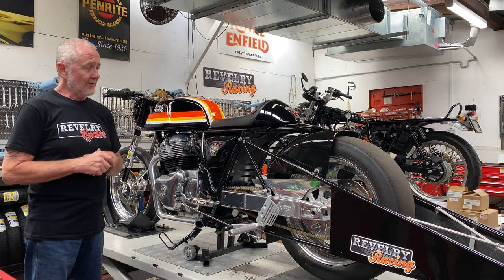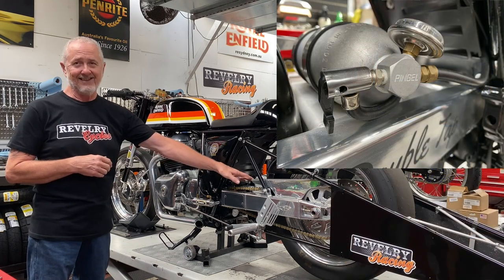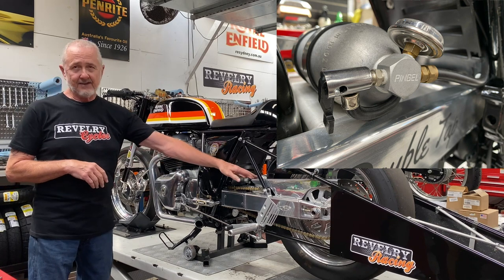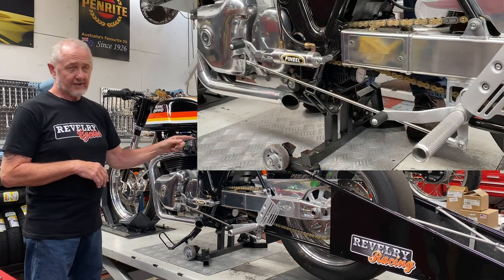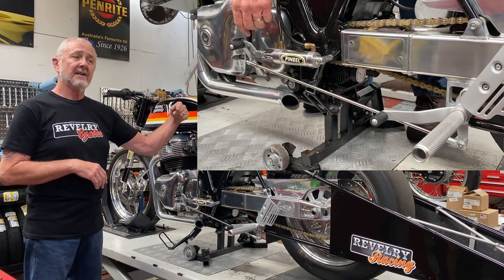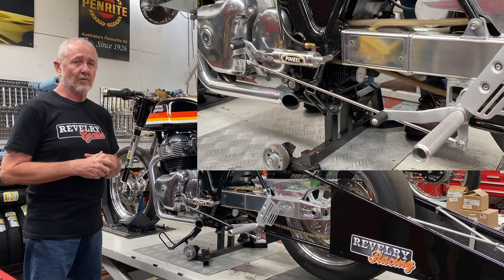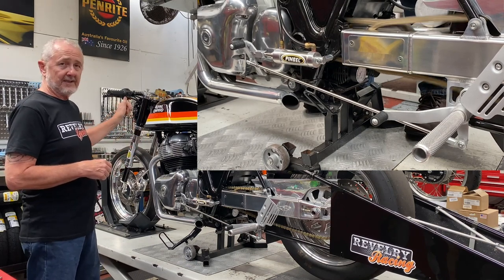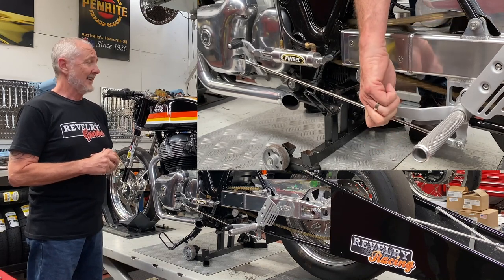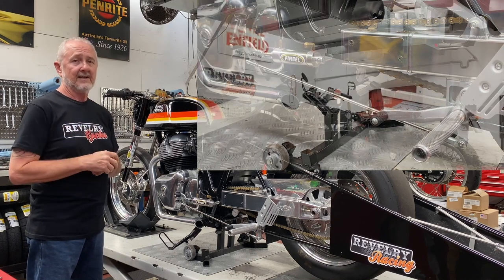Then there is the air shifter. People constantly ask if we have nitrous because they see the bottle — but the bottle is a reservoir for the air shifter. This is an air over electric shifter: air pressure in the bottle is triggered by an electric solenoid that both activates the air cylinder and cuts the ignition simultaneously, giving you an instant shift. The rider can shift by pushing a button, or set the bike to auto-shift at a specific RPM every time.